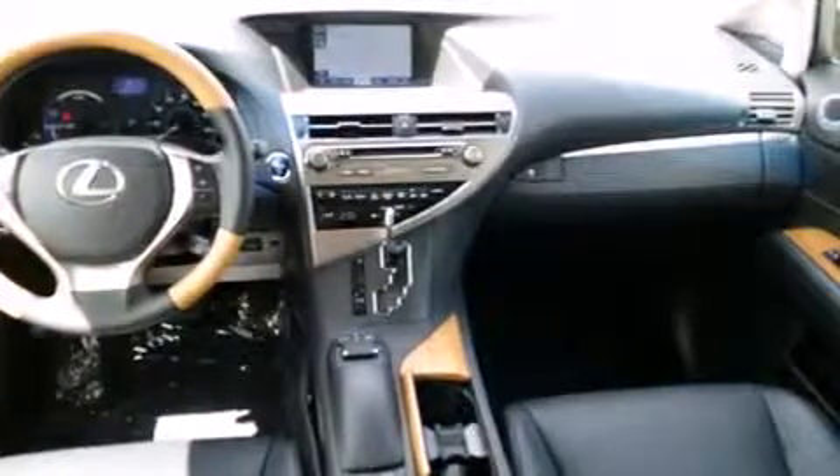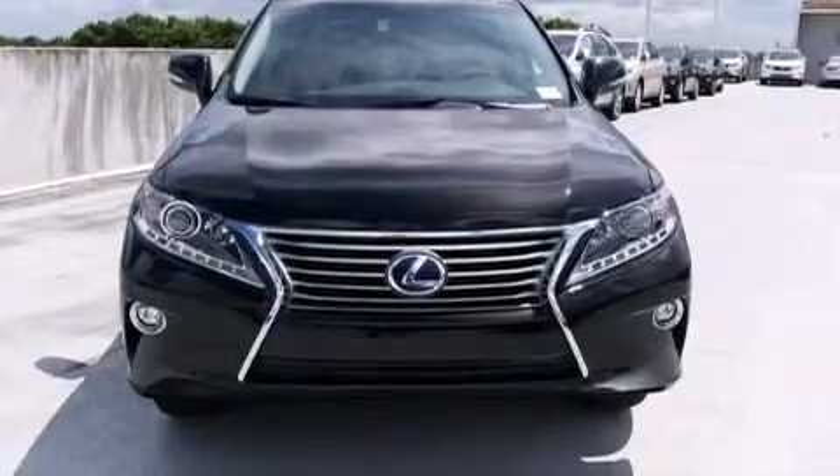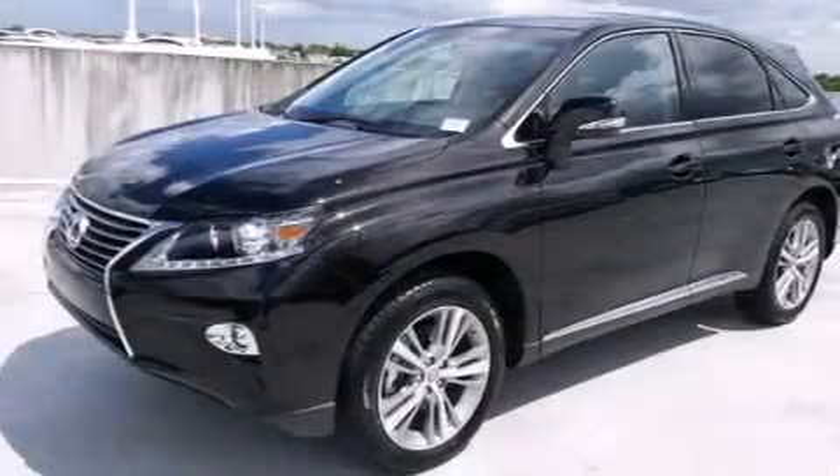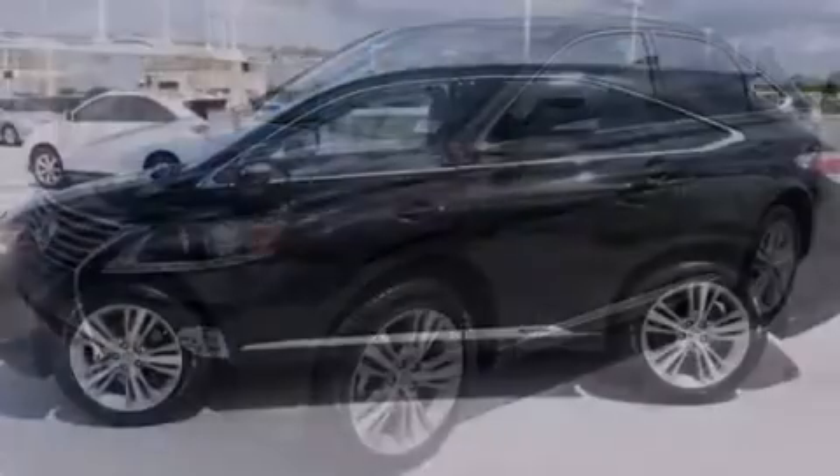Its top features and packages include the premium package, the comfort package, a navigation system, Bluetooth cell phone integration, and high-intensity discharge headlights.